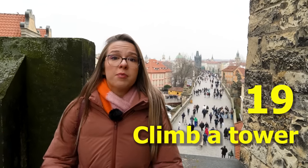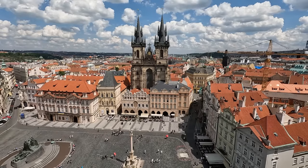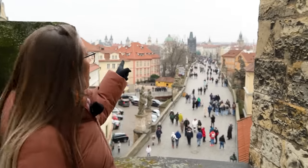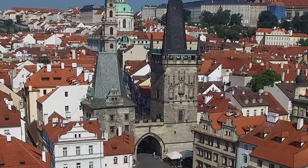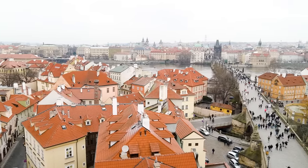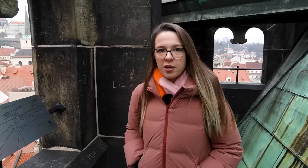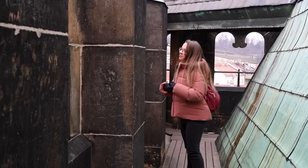Our next tip is to find one of the towers you can climb — there are many. You can take an elevator to the top of the Old Town Hall tower for an iconic view of the Old Town Square, or climb the Charles Bridge tower on the opposite side. This tower is often overlooked, but the view is worth it. Last time I was here I got into trouble because I scolded a guy who was scratching his and his girlfriend's initials on the tower — I thought he was going to defenestrate me, but luckily I survived.